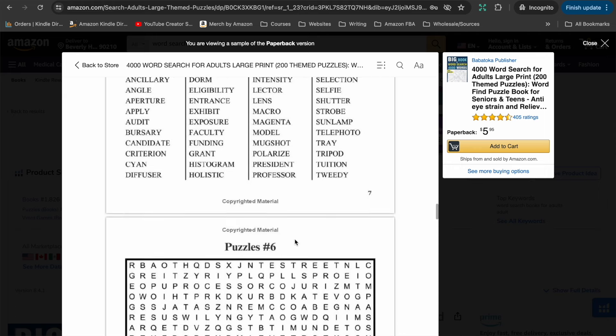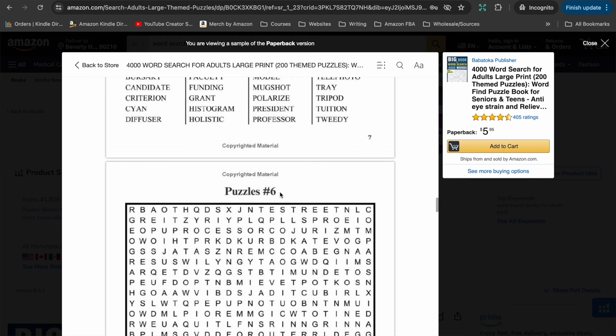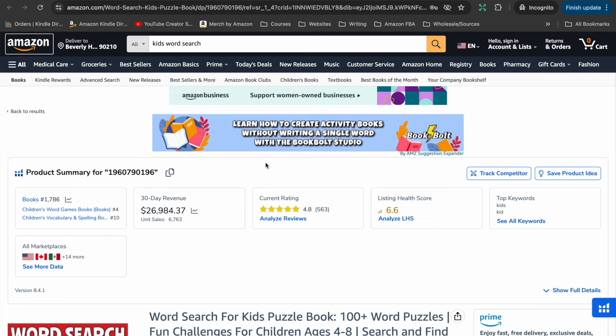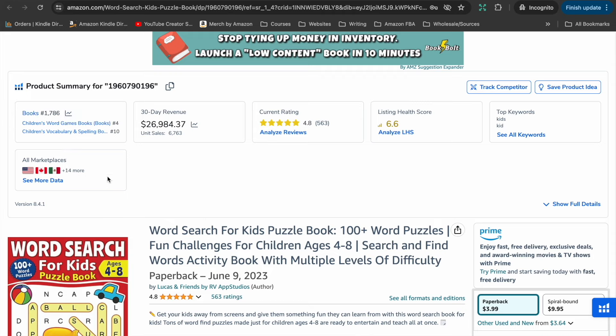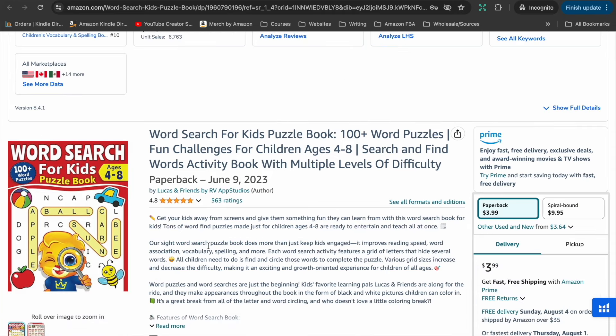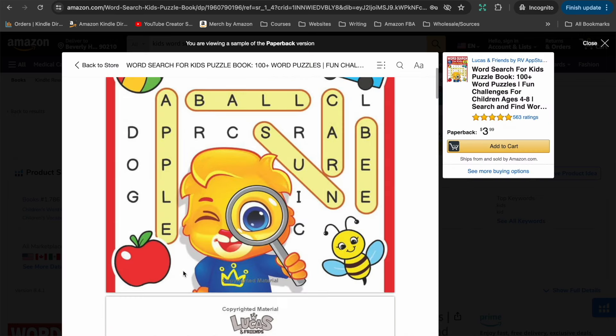These non-themed word searches aren't targeting any specific event or holiday. If you did have some sort of theme to each word search — say one about animals, one about gardening, one about science — you could put a fun little title for each puzzle to give it a bit more appeal. Of course, it's not necessary, as we can see from those two examples. The third one I want to look at targets kids: 'Word Search for Kids,' with a bestseller rank of 1,786 — a great, popular word search book.